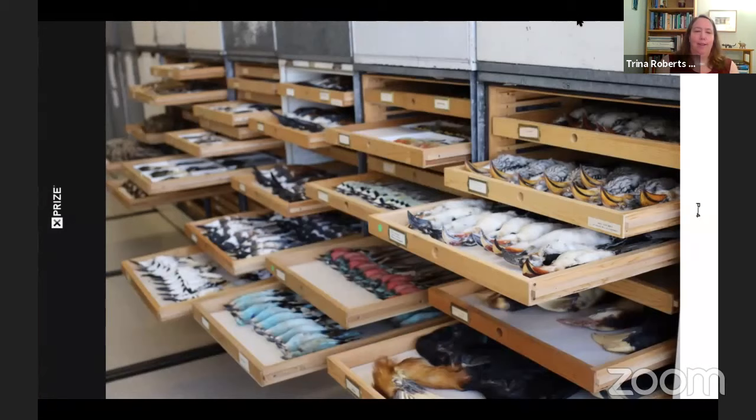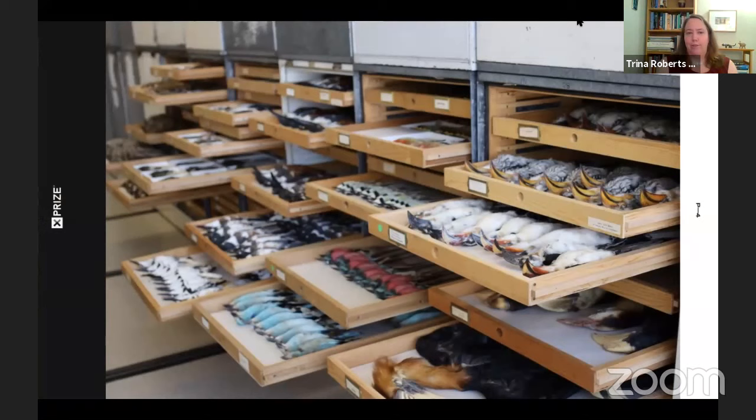We are also lending libraries, which is another analogy we use often. One of the reasons we have these collections is for our own curators' research, but also for scientists around the world. We literally put bird skins in a box and ship them to scientists and other institutions and act as an interlibrary loan, as do all the other natural history museums in the world. Those specimens are being used worldwide to answer all kinds of different questions, and they're available to anyone who needs scientific specimens.